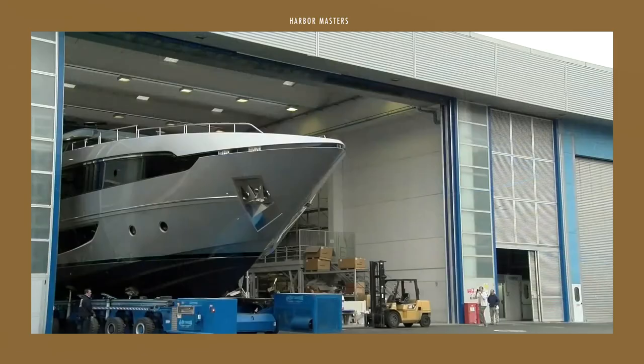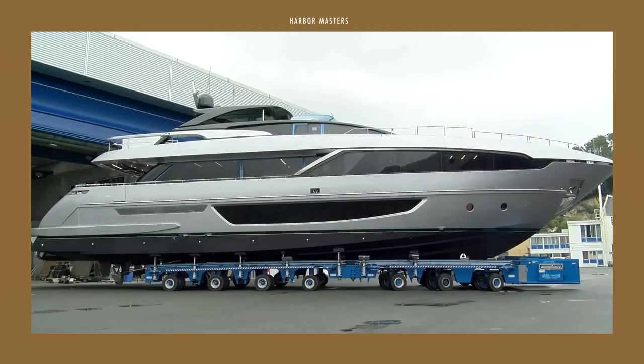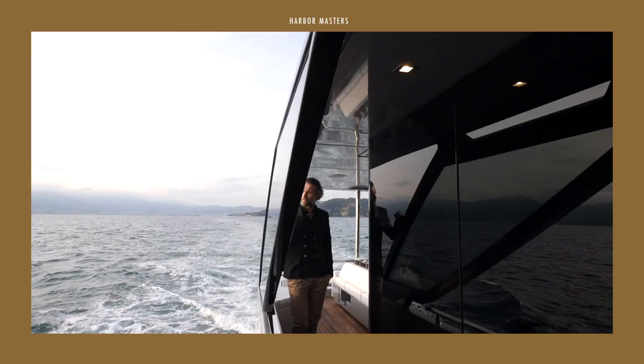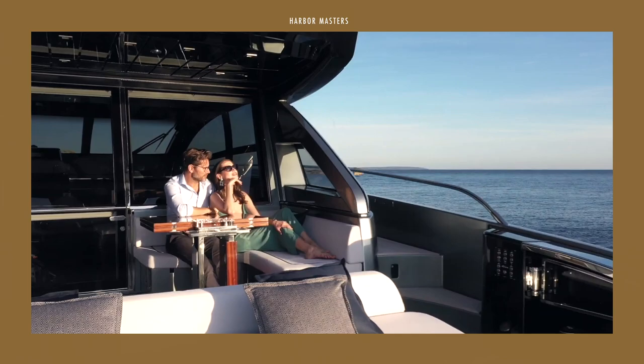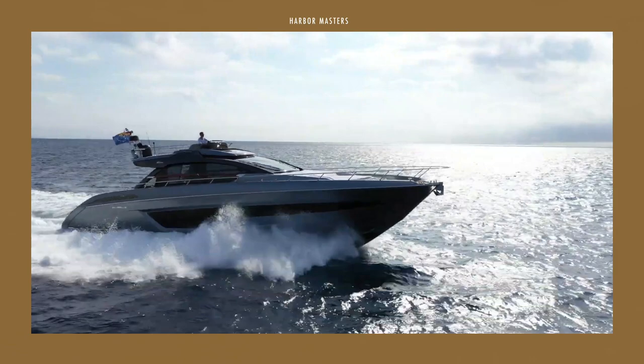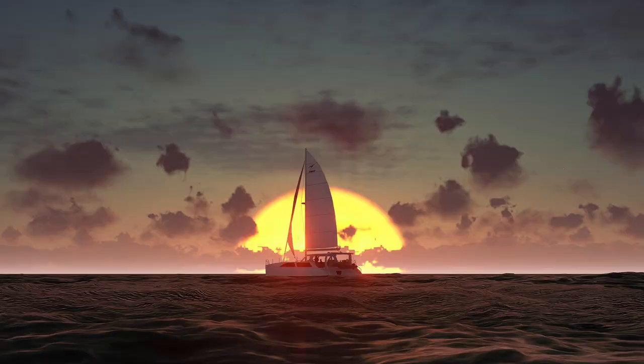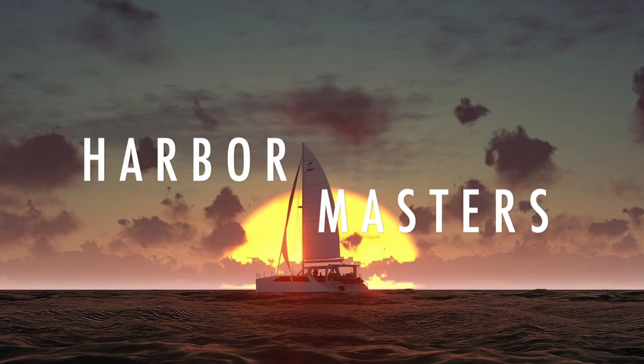Riva boats began in the Italian village of Sarnico, on the edge of the Lago d'Iseo. By the time it had passed through four generations, the company has maintained this reputation, even under new management. In this episode, I'm featuring my top list of the best sportfly and flybridge yachts from the iconic Riva brand, together with their price and features. Stick around until the end of the video to see my top choice. This is Harbour Masters, sharing with you information and updates on the latest boats and the best luxury yachts.